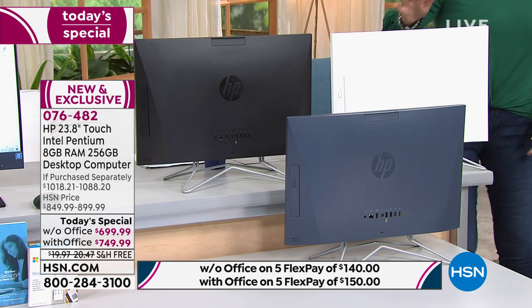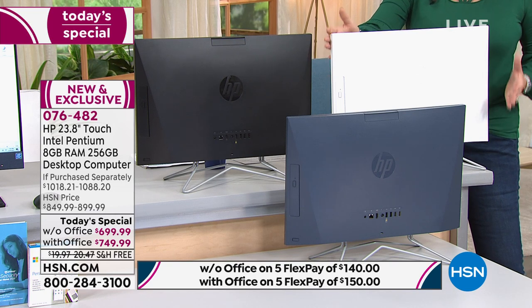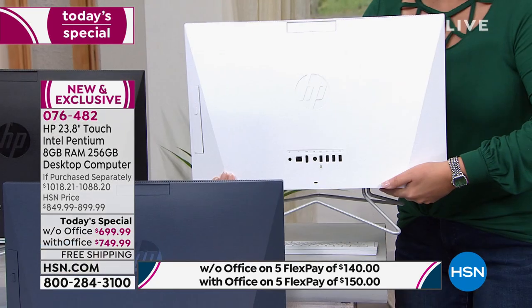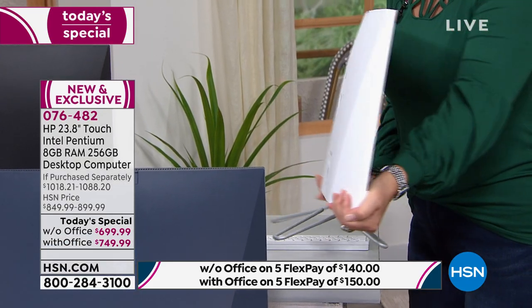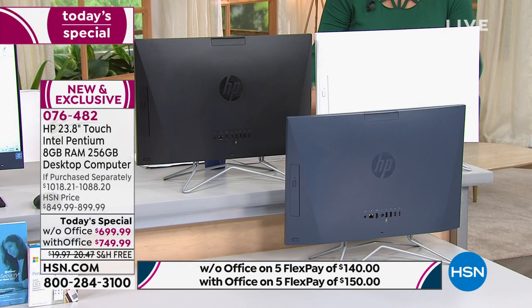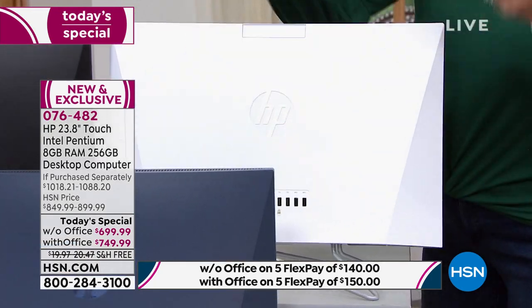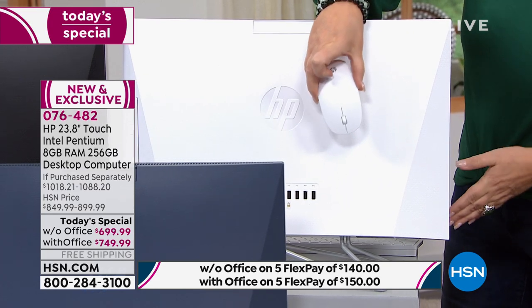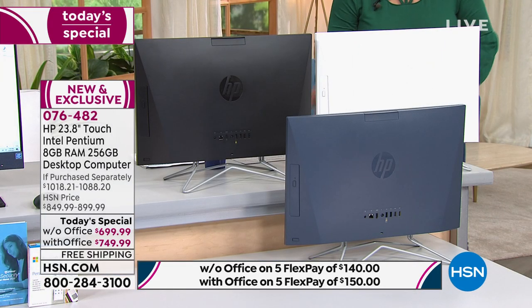Then we have the white — it's gorgeous. Look at this white; it's crisp and beautiful. By the way, this is light — it's lightweight so you can move it around. It's very skinny. Look at how slim and streamlined it is. Along with your computer, you are going to be getting a matching wireless keyboard and a matching wireless mouse, so depending on the color of computer you're choosing, you get the matching accessories.